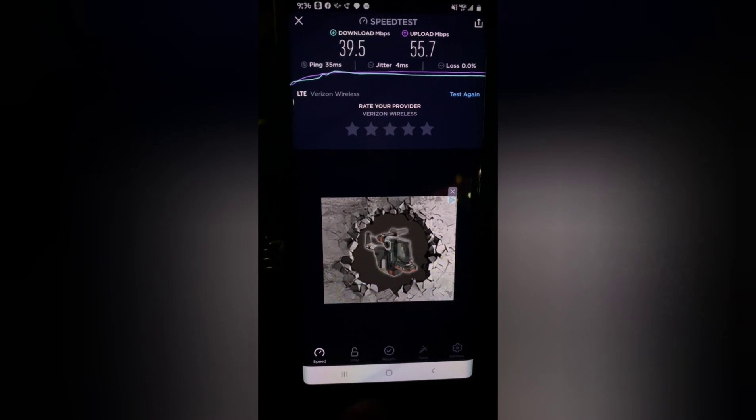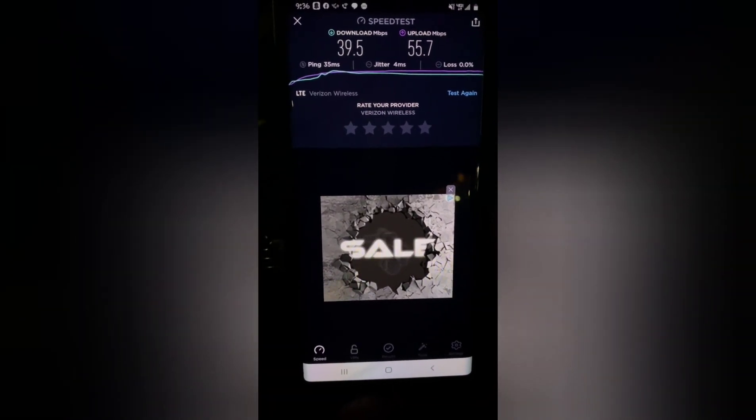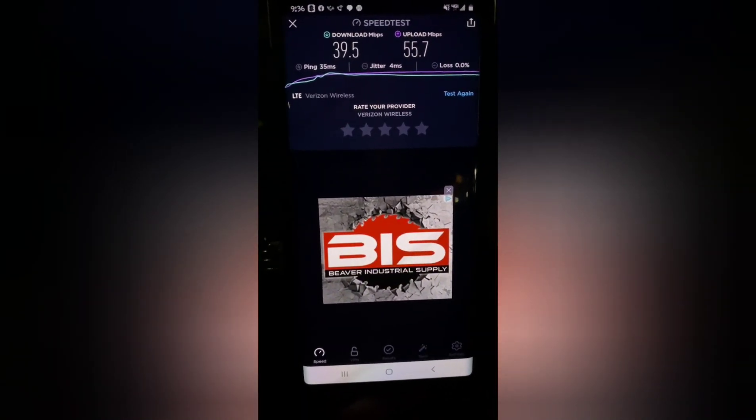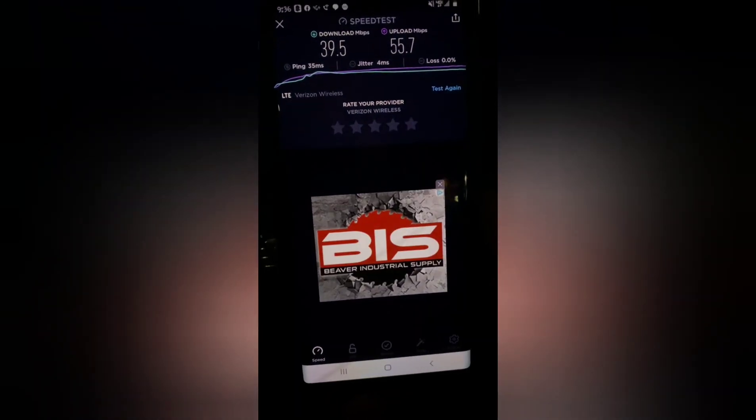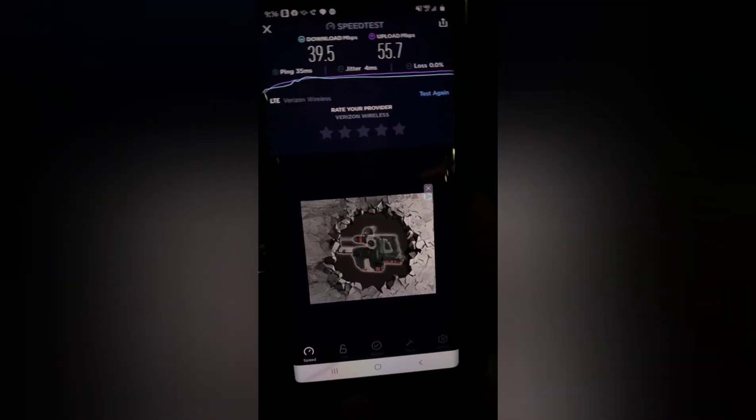And of course Verizon again with those heavy fast downloads — for uploads, I'm sorry. Alright, and this concludes a round of speed testing here. I will do more speed testing on my way back to Vegas, and we will have an exclusive unboxing on the Moto Razr. Stay tuned.